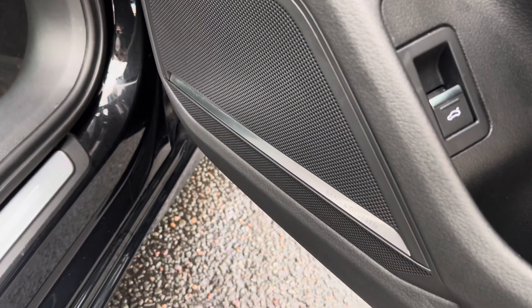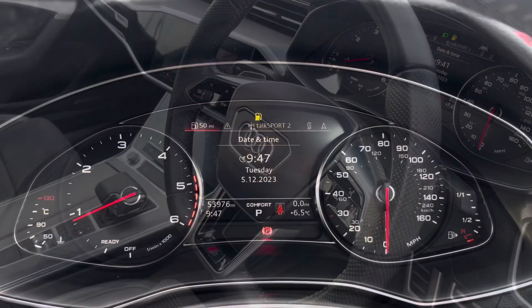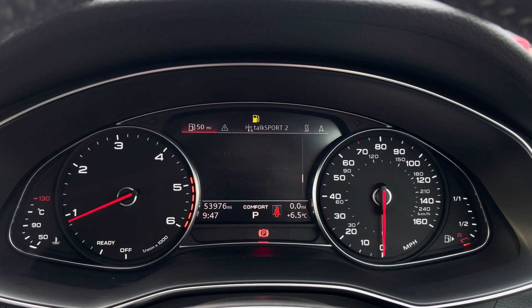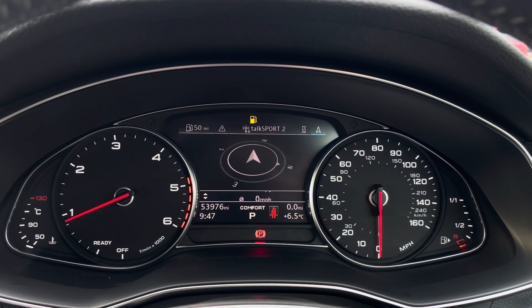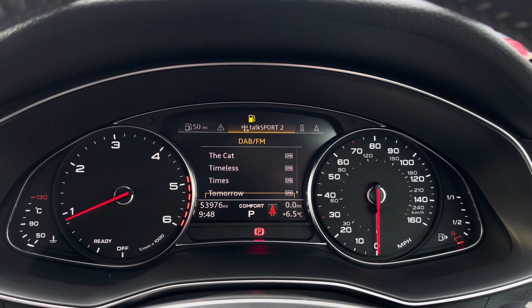We also have the Bang & Olufsen premium sound system creating great quality audio. The steering wheel features the virtual cockpit controls and hands-free telephone controls, and using the left-hand side controls you can easily customise and design your cockpit to the views of your choosing.